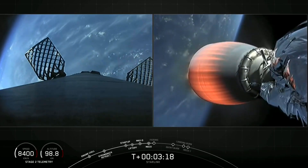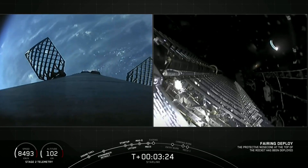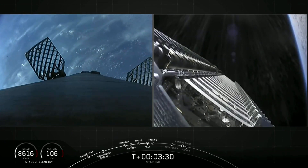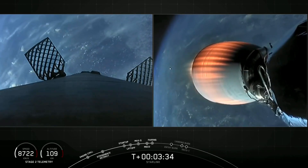Acquisition of signal in Maryland. Coming up here should be fairing deployment shortly. Separation confirmed. There's a call out on the nets and a beautiful shot of the Starlink satellites. You can see on the right-hand side a little bit of Planet Earth. You can see a fairing half there trailing away.